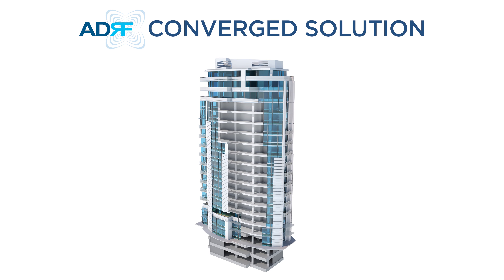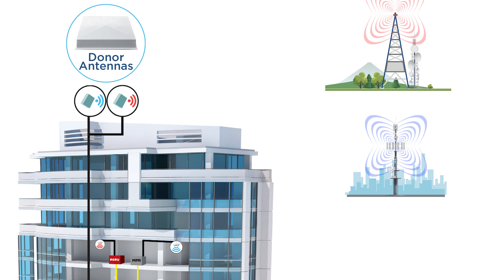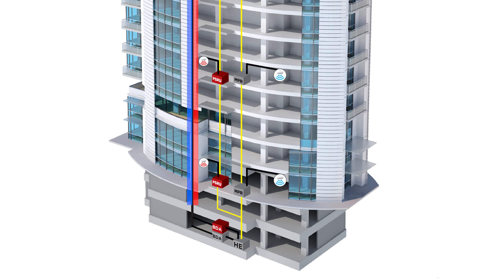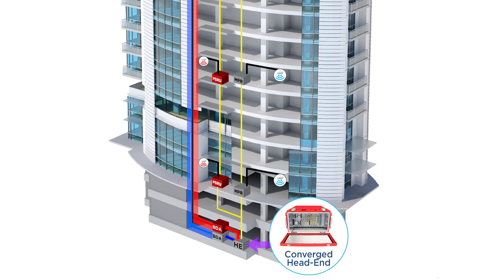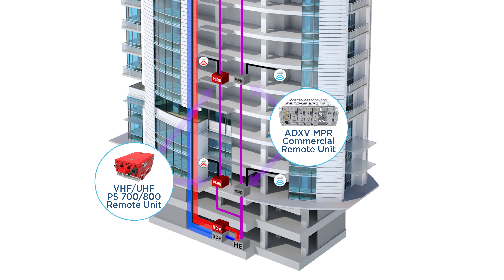So how does ADRF's converged solution work? Similar to other distributed antenna systems and emergency response radio enhancement systems, the donor antenna takes the RF frequencies over the air from the nearest communication towers. ADRF's commercial and public safety repeaters provide the signal source to the DAS headend by amplifying and conditioning RF signals from the donor antenna. ADRF's NEMA 4 headend combines and converts public safety and commercial signals to optical signals to remote units over fiber.